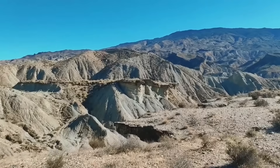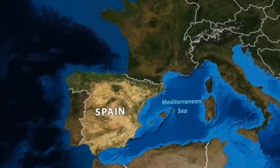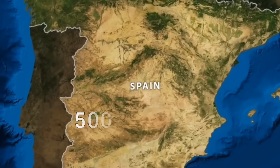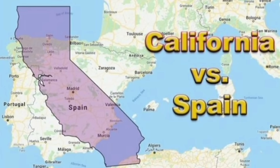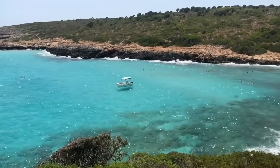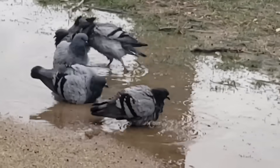Spain is home to mainland Europe's only desert, situated on the southeastern part of the Iberian Peninsula, bordering France in the north, Portugal to the west, and mainland Africa to the south. Spain spans across 500,000 kilometers squared, comparable to the US state of California in size. They also share similar climates, considered Mediterranean, characterized by warm to hot summers with almost no rainfall and winters that are short, mild, and with some sporadic rainfall.